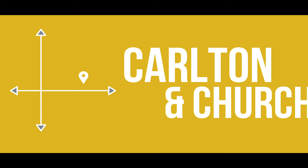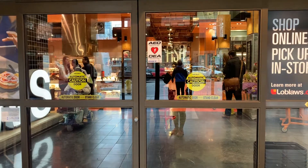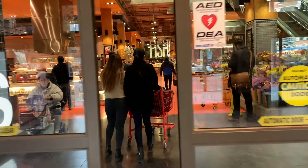The Loblaws on Church and Carleton is quite large, standing at 85,000 square feet. The building has two entrances, which contrasts the OPIRG report. The assumption is usually that supermarkets have only one entrance so they can control where consumers start to shop. However, this Loblaws offers a little bit more choice to consumers in terms of where they can start shopping.